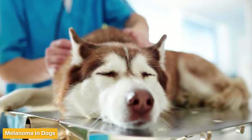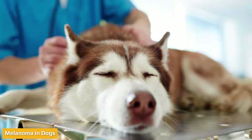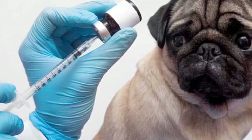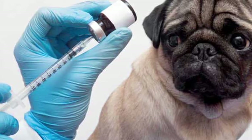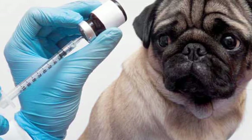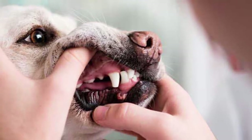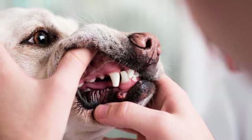Melanoma is a common type of skin cancer in dogs that involves tumors originating from melanocytes — skin cells responsible for producing a pigment called melanin, which gives the skin, hair, and eyes their color. Melanoma happens in the form of a nodule or a mass when there is an abnormal production of melanocytes, commonly found as lumps.